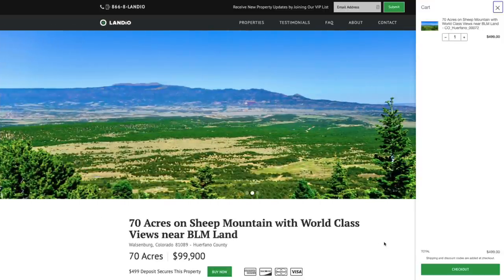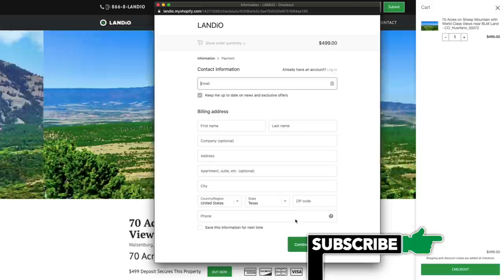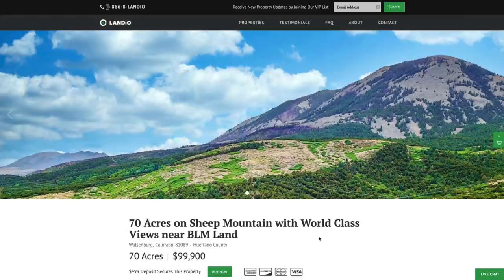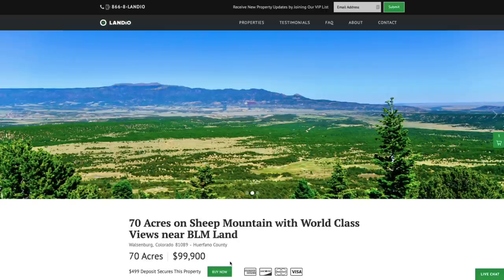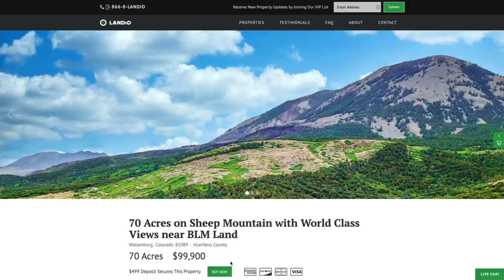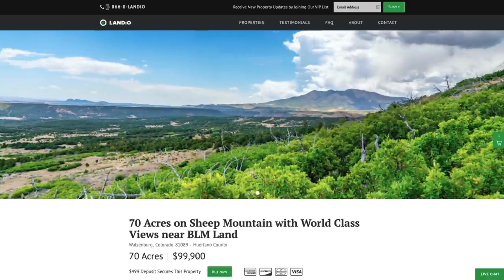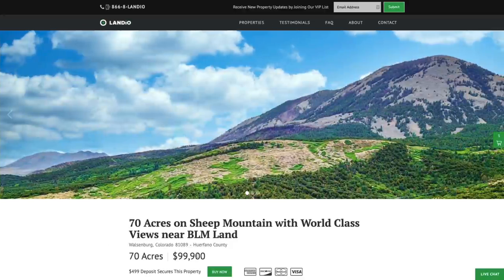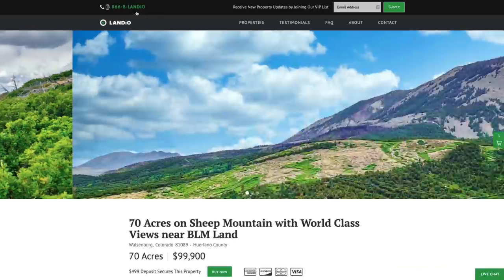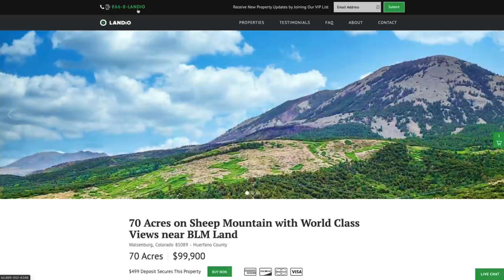We make the whole process super simple and it can be completed in as little as a day. To secure the property, click checkout — a window will appear where you enter your contact information, click 'Continue to Payment,' enter your payment information, and complete the checkout process. At the exact moment checkout is completed, the 'Buy Now' button will automatically change to 'Out of Stock.' If you see the button is gray and says 'Out of Stock,' that means someone else has placed a deposit. The price will say 'Under Contract,' meaning the deposit has been placed but the buyer hasn't yet completed the purchase. At that time, if you'd like to place a backup deposit to secure your place in line, just contact us. Our phone number is on the top of every page — 866-8-LANDIO, that's 866-852-6346 — and that number also receives text messages.